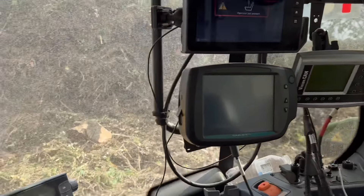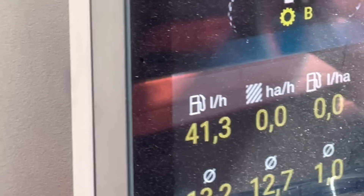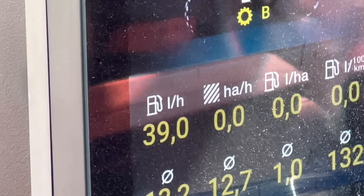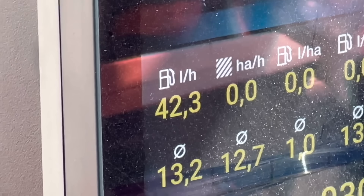Window's a bit dirty but I'm just watching the fuel usage. Under hard load it's 43 litres, goes up to about 44.7, but when there's no load it drops down to about 17.